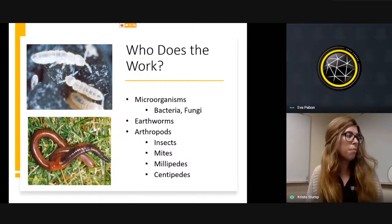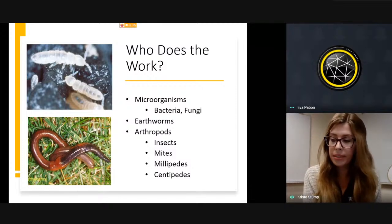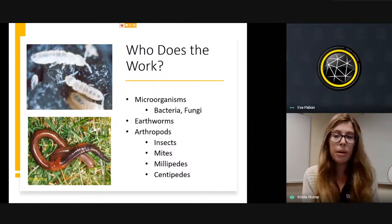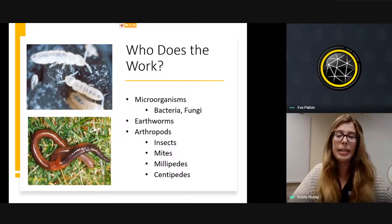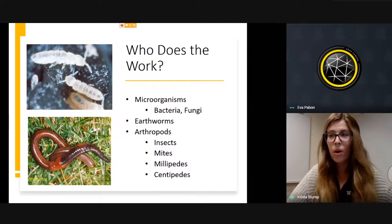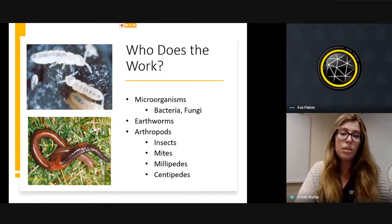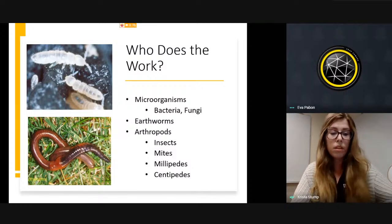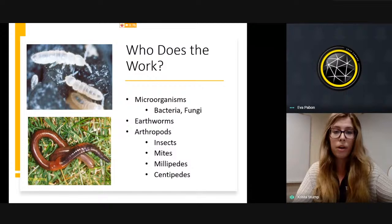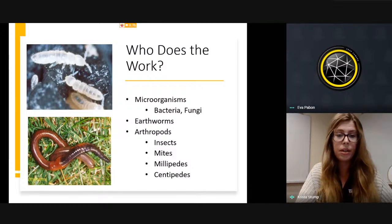Now I'm going to talk about the microbes Eva has been referencing. The organisms driving composting could be microorganisms such as bacteria or fungi, but also earthworms and other organisms like insects, mites, millipedes, and centipedes — all of these help break down food waste and yard waste and turn it into compost.